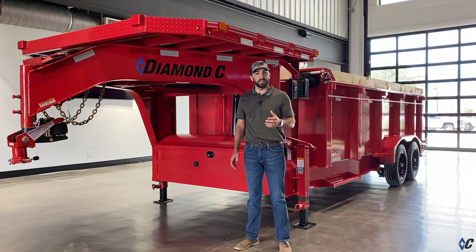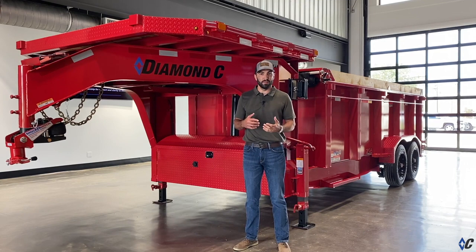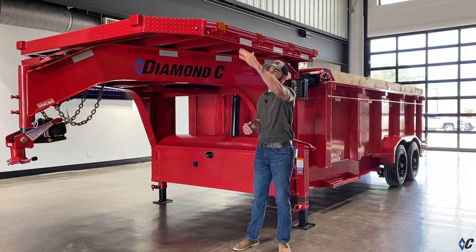Take for instance this dump trailer. Typically, you have nowhere to put buckets, forks, or any additional palleted material. But with the deck on the neck option, you can stow it up here. You have the rubber on stake pockets to secure it and you're ready to go.